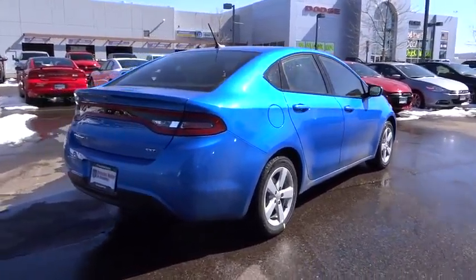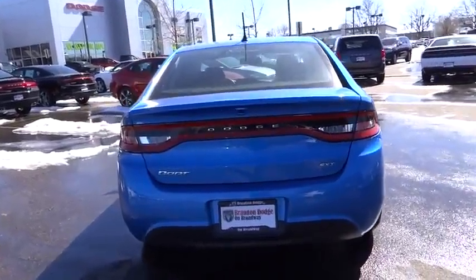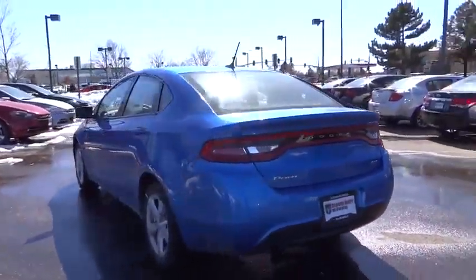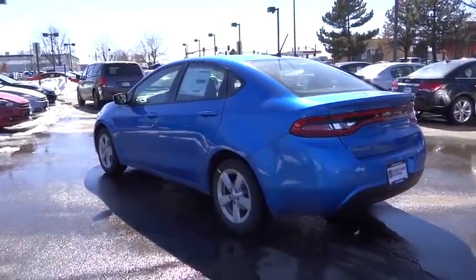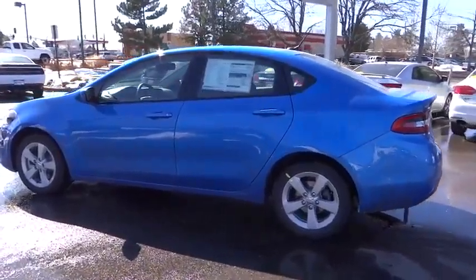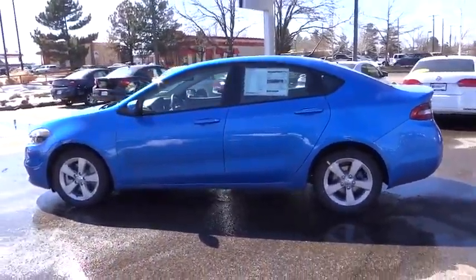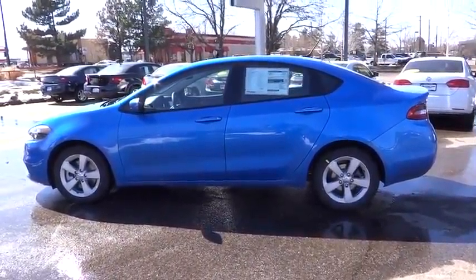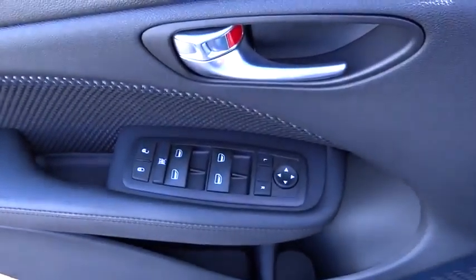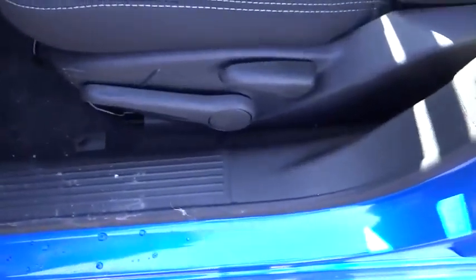Here are some of this vehicle's great options: traction control, air conditioning, front-wheel drive, cruise control, Bluetooth, power windows, passenger airbag, trip computer, remote power door locks, tachometer, Sirius satellite radio, daytime running lights, speed proportional power steering, power mirrors, heads-up display, privacy glass, and tire pressure monitoring system. This beauty is sure to make you the talk of the neighborhood.